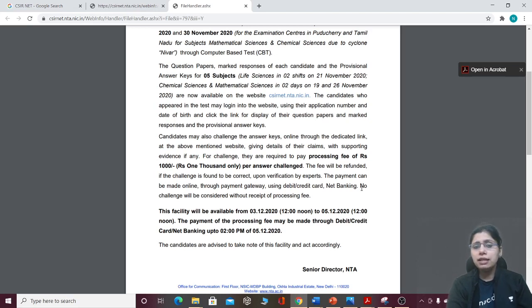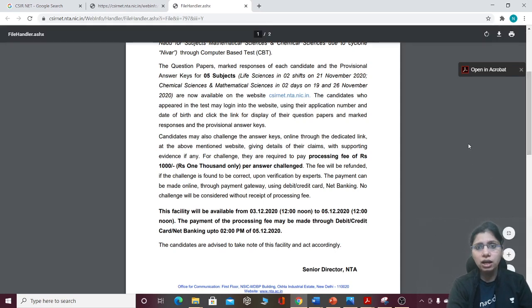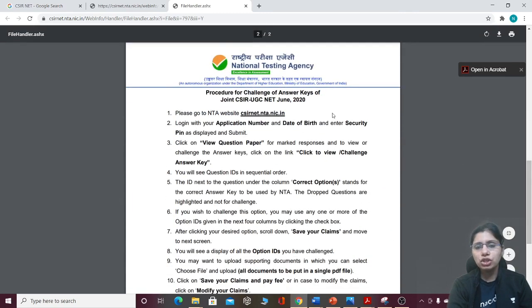This facility has been available from 12 noon and will be available for 3 to 5 days. After that, you will not get a chance to challenge. All procedures: you have to log in with your application number and date of birth, view the question paper for marked response and challenge, then click to view and challenge the answer.